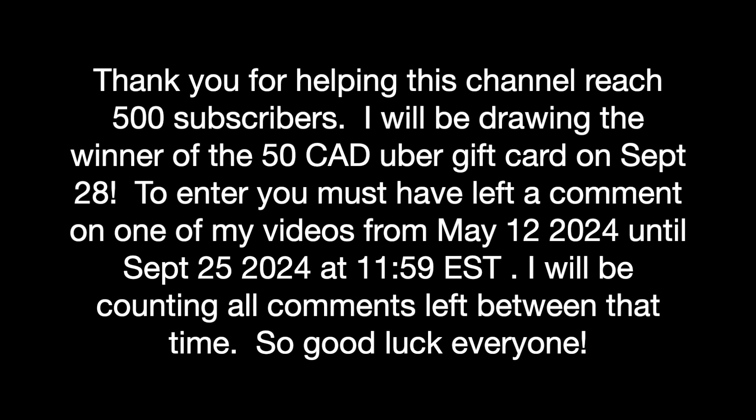Thank you for helping this channel reach 500 subscribers. I will be drawing the winner of the $50 Canadian Uber gift card on September 28th. To enter, you must have left a comment on one of my videos from May 12th, 2024 until September 25th, 2024 at 11:59 PM Eastern. I will be counting all comments left between that time, so good luck to everyone.